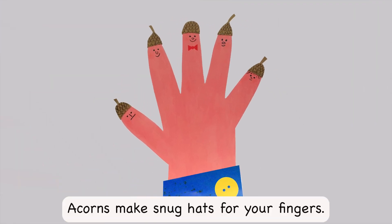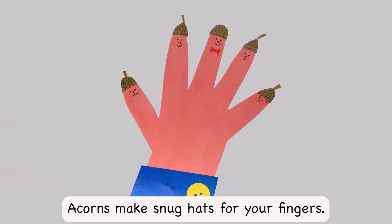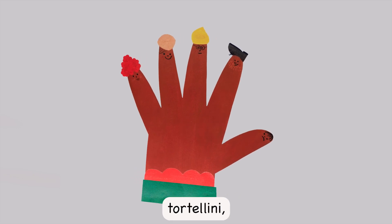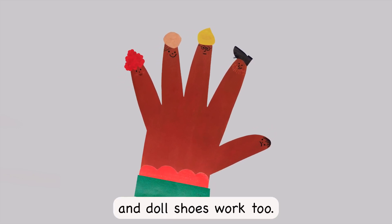Acorns make snug hats for your fingers. Raspberries, chewed up gum, tortellini, and doll shoes work too.